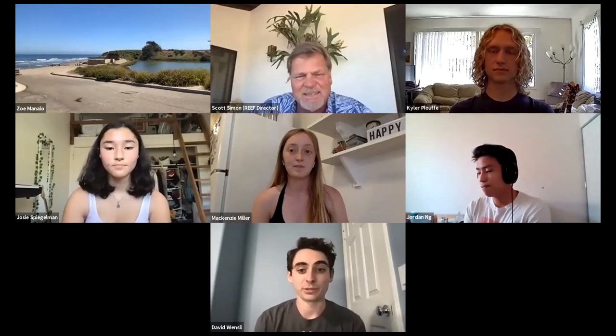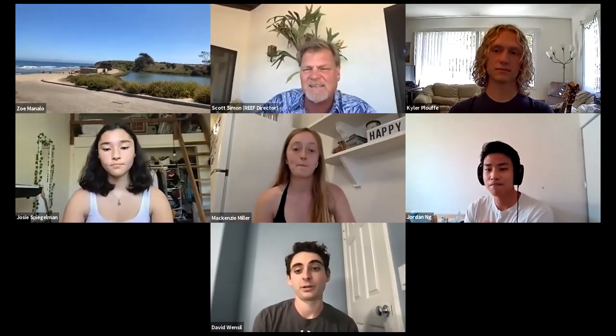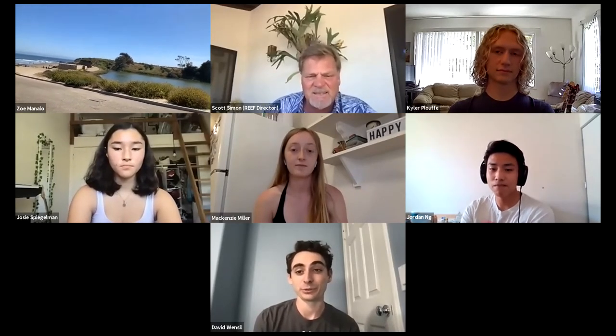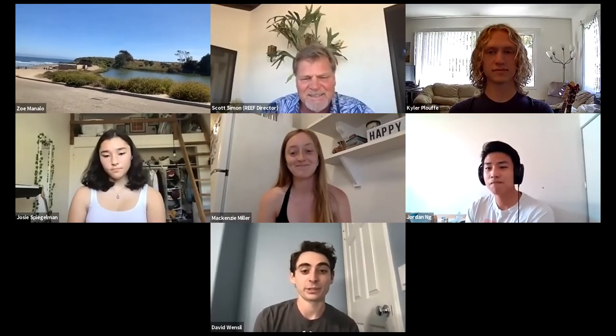Hi guys, my name is David Wenzel, and I'm a fourth year environmental studies major here at UCSB. This is actually my second quarter. Kind of like Mackenzie, I got screwed over by COVID. But I'm here making the most out of it. If you guys have any questions, feel free to reach out.